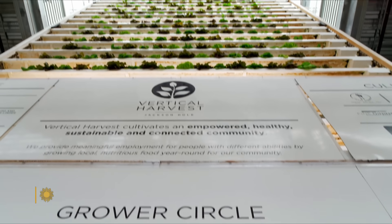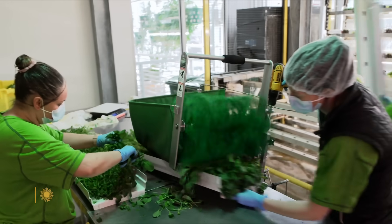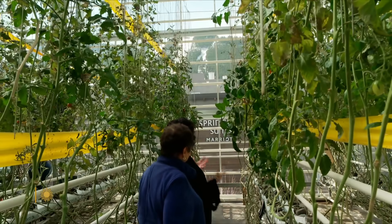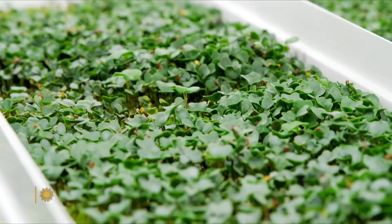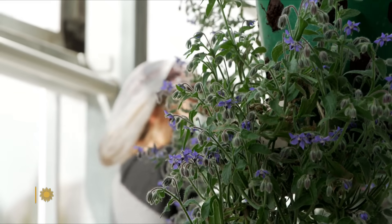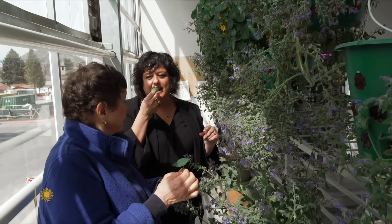This little tenth of an acre plot produces 100,000 pounds of produce a year, and not just lettuce. There's snow outside on the mountain, and we're still producing tomatoes for our community. And all kinds of microgreens. This is our edible flower program — kind of a little bit of our Willy Wonka part of the tour, where you never know what you're going to get.